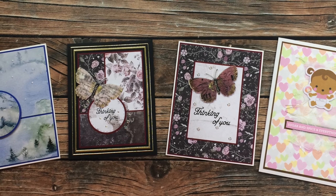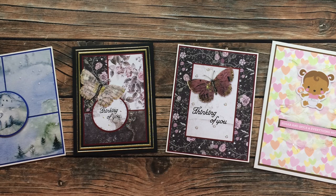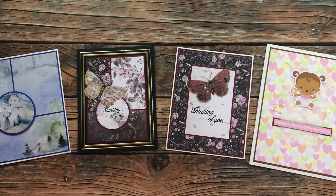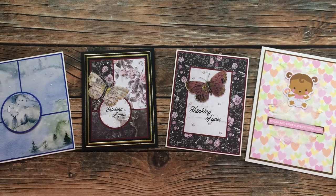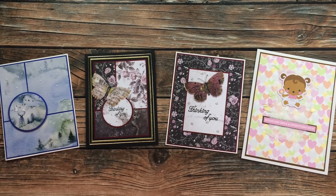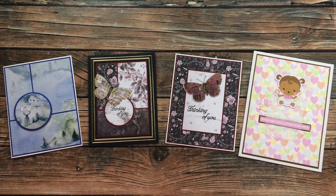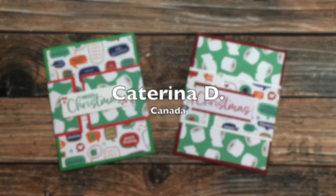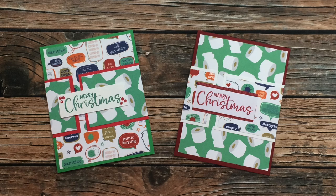Anita T from Canada had two envelopes show up this month — I'm thinking October's got a little bit delayed. On the left are two cards using the November 2020 layout, and on the right she used the October 2020. I really like how she adjusted both of the sketches to larger cards. One of the great things about Sheet Load is you can adjust it to your own needs. Thanks again, Anita, for sending in cards.